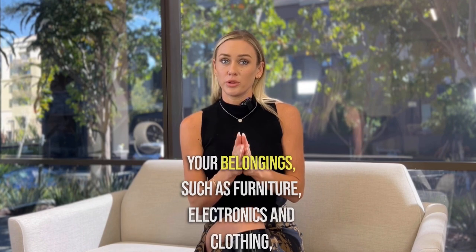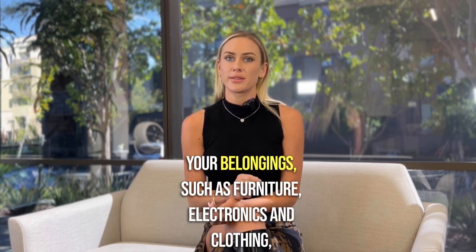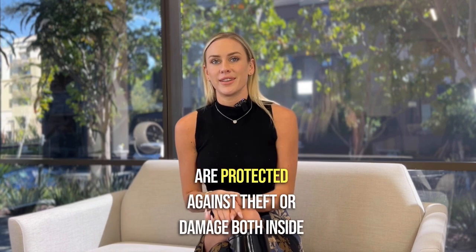Personal property — your belongings such as furniture, electronics, and clothing are protected against theft or damage both inside and outside the condo.